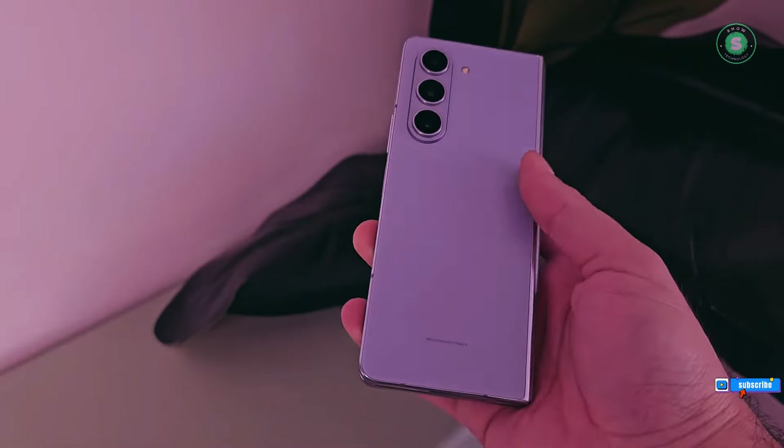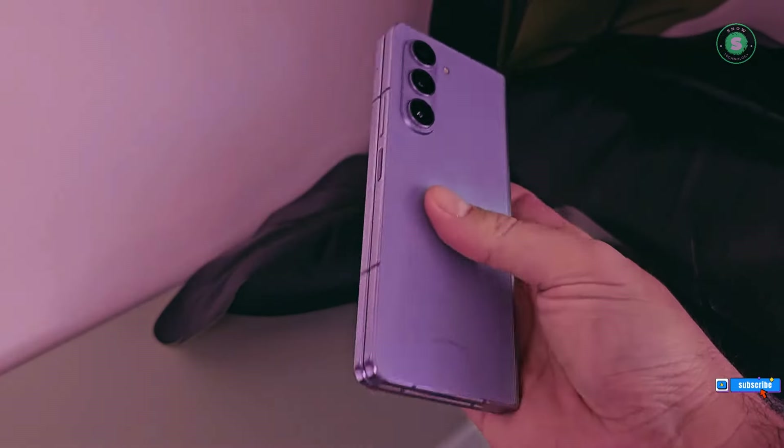The Z Fold 6, they say, will flaunt a more compact, boxier design. But here's where the plot thickens.